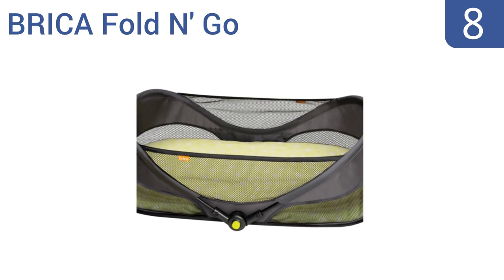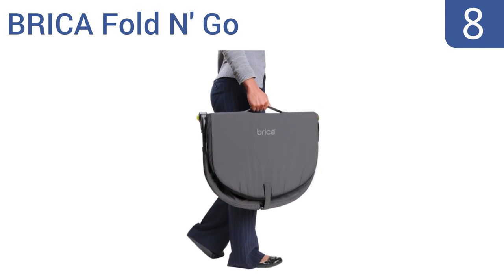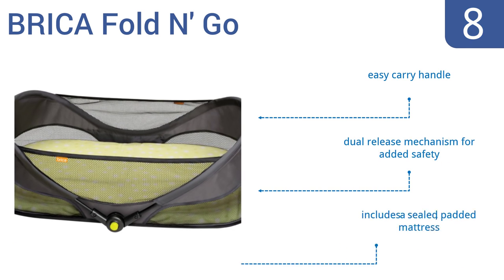Coming in at number eight, the Bryka Fold and Go is portable, lightweight, and easy to store. It features mesh panels and breathable fabric for maximum baby comfort. The double-locking tubular steel frame offers safety and peace of mind. It comes with an easy carry handle, a dual release mechanism for added safety, and a sealed padded mattress.